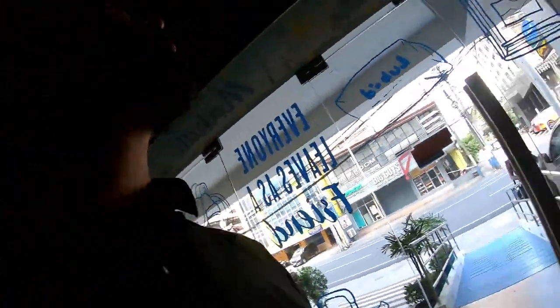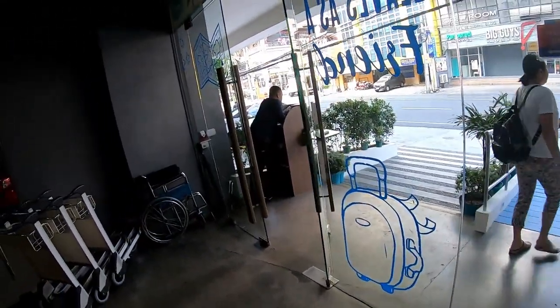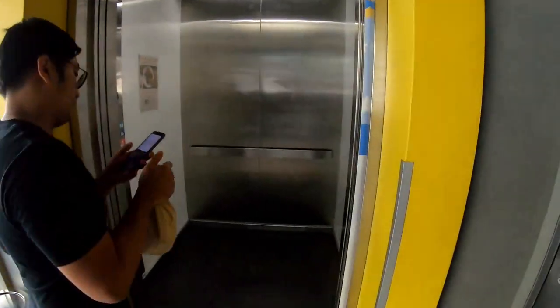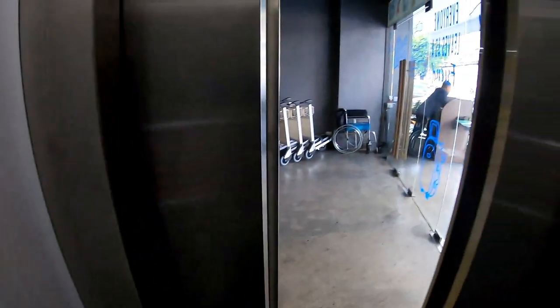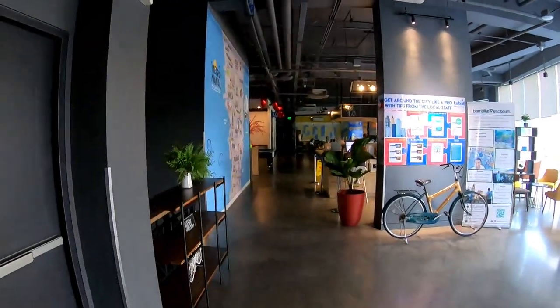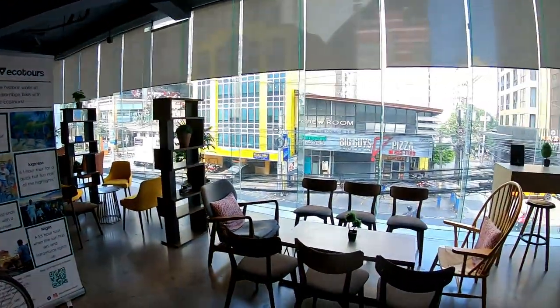First I'll go to the second level where you have the reception, the co-working space, and the gaming zone. This is the reception area, co-working space, gaming zone — the common area, or whatever you want to call it, of the hostel.